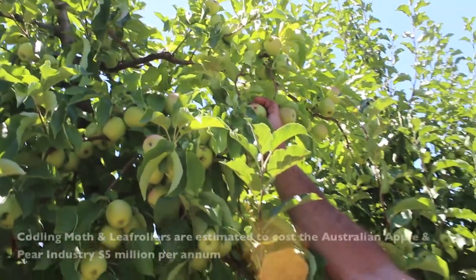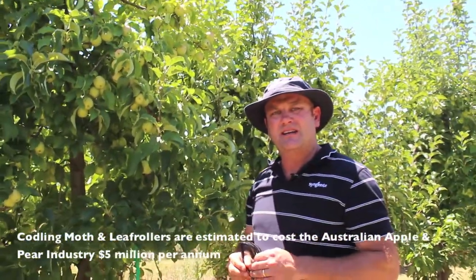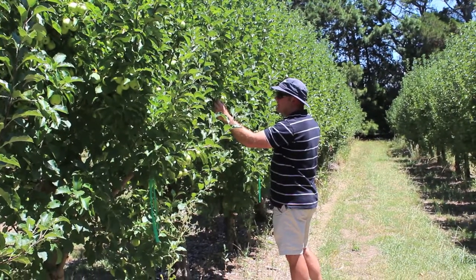Codling moth is probably rated as the number one pest for pome fruit — both apples and pears — in Australia. It does the most damage, and growers tend to spend the most money in terms of insecticides in controlling this devastating pest.